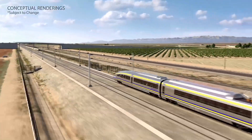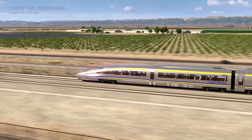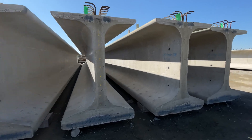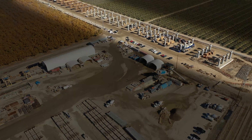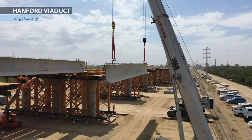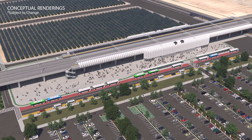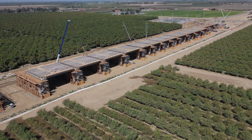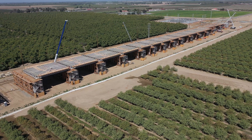To maintain our speeds of 200 plus miles per hour, our trains need to stay flat and curve gently. Beam girders like these help us go over various obstacles all over the valley. Just next to the facility is the Hanford Viaduct, where for months we've been placing these girders on top of the columns. This big structure is also ideal for our future King's Tulare Regional High-Speed Rail Station. A total of 978 precast concrete girders are needed for the viaduct and station.